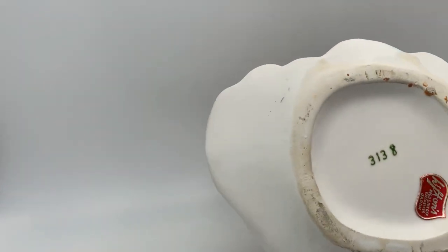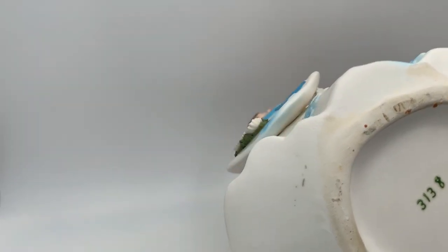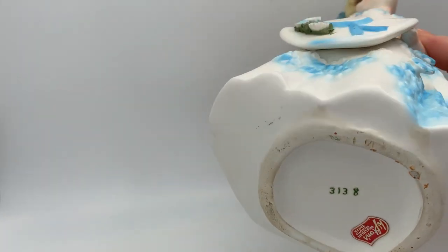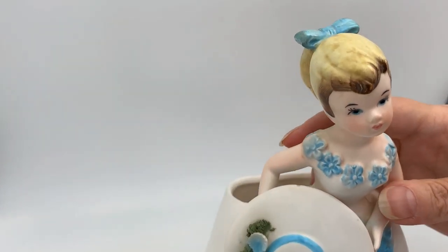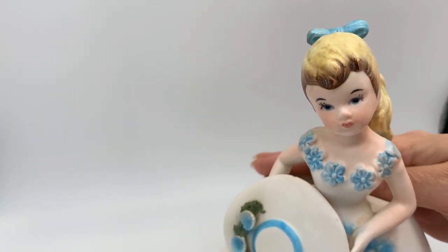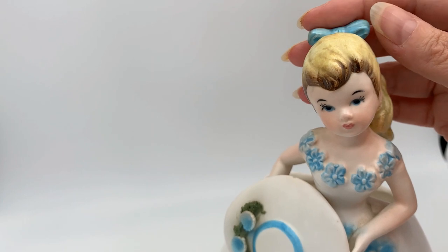She is marked Lefton and Japan with a 3138 number on her, so she's really pretty. I do already have her listed in the shop and I've got her starting out at $30.